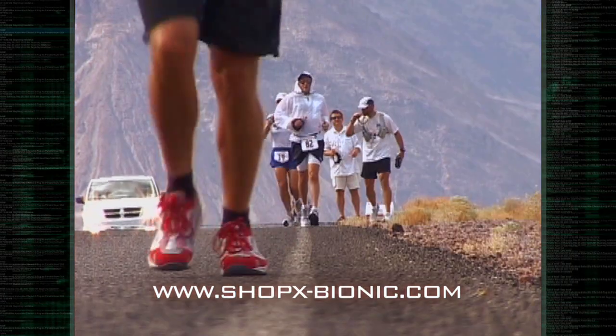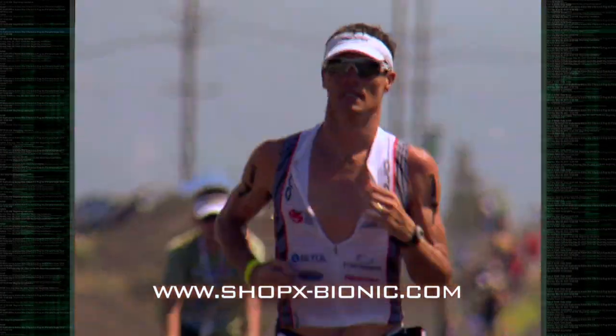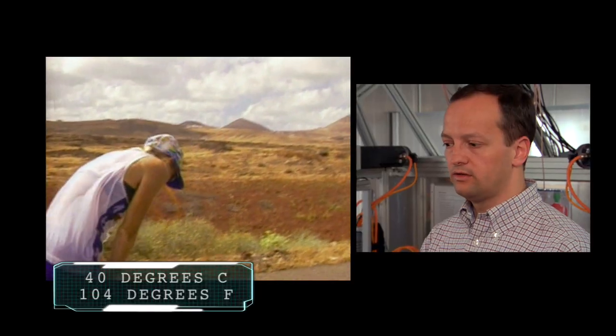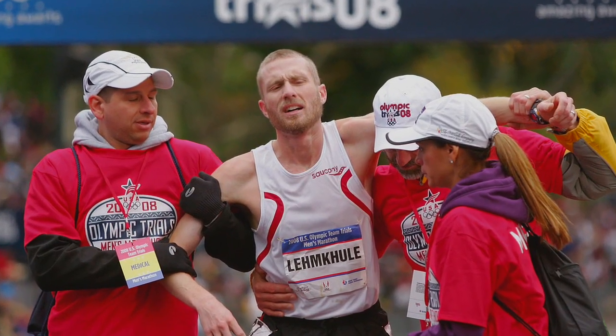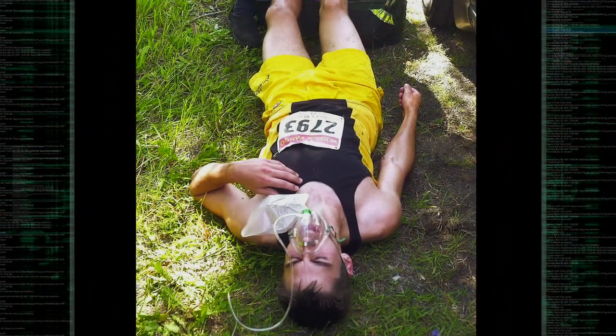While the temperature we feel on the outside, on our skin, is important, it's the body's core temperature — deep inside, around the heart and organs — that's critical. If the body's core temperature goes above four degrees Celsius, at one stage you will not be able to control your muscles anymore, or it can be even more dangerous and lead to a heart attack or a complete collapse of the whole thermoregulation system.